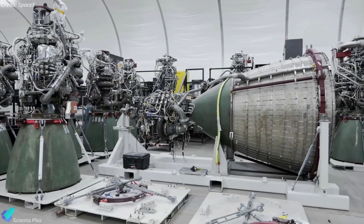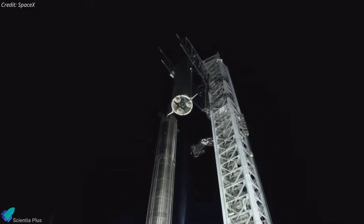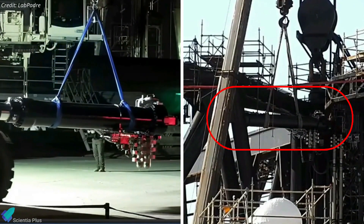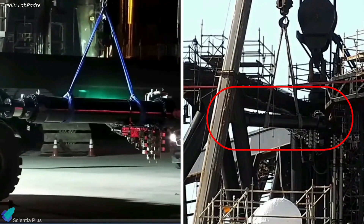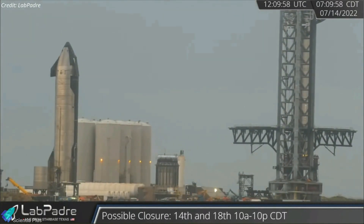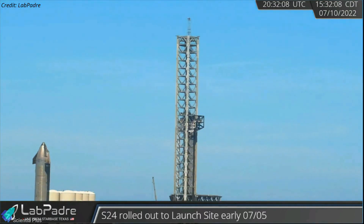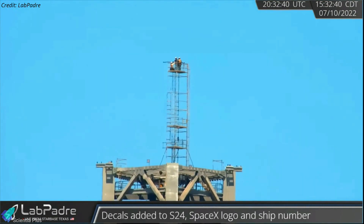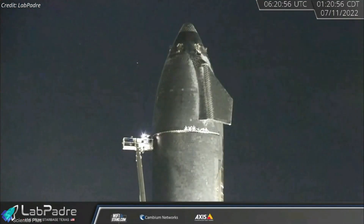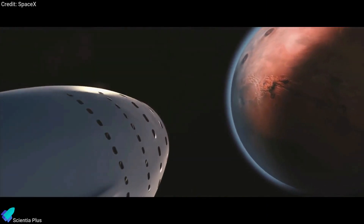Let's discuss the updates from Starbase. SpaceX has recently completed minor upgrades to the Mechazilla chopsticks designed to catch and stack Starships and Super Heavy boosters. A hydraulic actuator was removed from the tower arms and replaced with a brand new one, and teams tested the arms to ensure the actuator is functioning properly. The upgrade and arm test took place before Booster 7 was lifted from the launch mount. SpaceX teams recently installed weather sensors on top of the orbital launch tower to monitor the weather around the launch site. Ship 24's tile installation works are also progressing at the launch site.